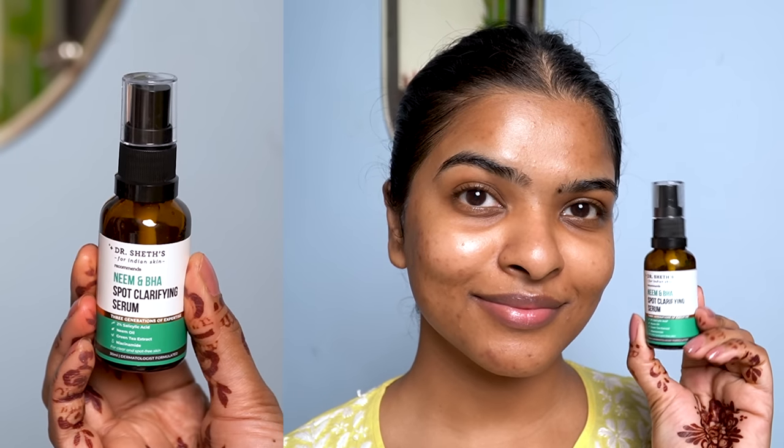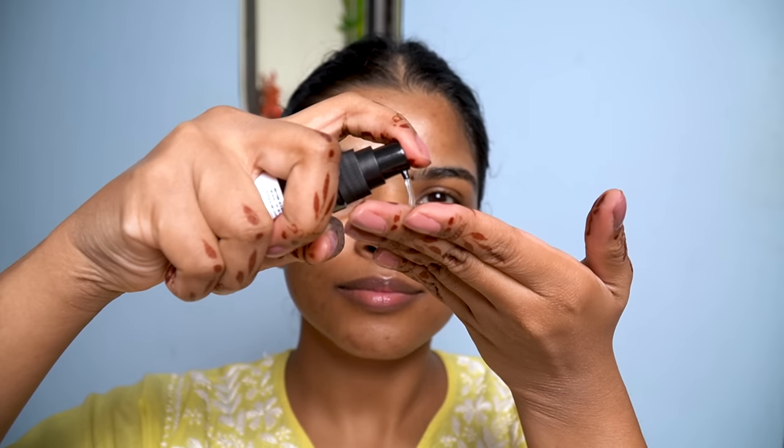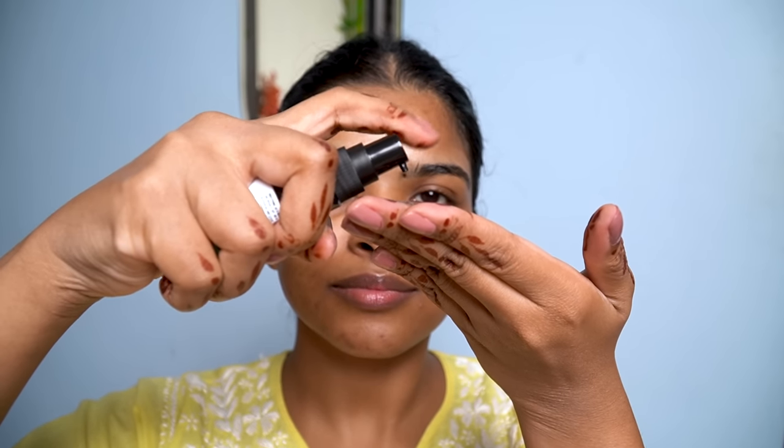I'll be using Dr. Shades Neem and BHA Spot Clarifying Serum — you can see I've already used a lot of it. It has 2% Salicylic Acid in it, which is a BHA. It is oil-soluble, so it penetrates deep into your skin to clear out the pores and start drying out acne and acne-causing bacteria. It not only works on acne, but also helps reduce blackheads and whiteheads. It also has Neem and Tulsi extract to fight acne-causing bacteria. They have also added 0.5% niacinamide to synergize the activity of Salicylic Acid, making this serum more powerful.